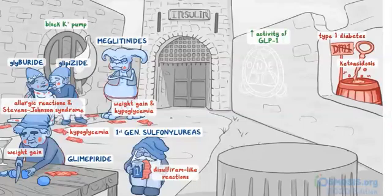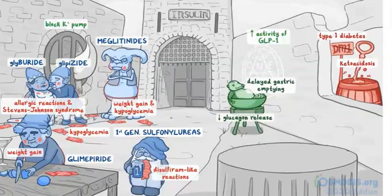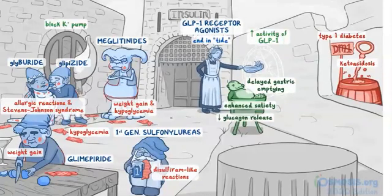On to the drugs that affect GLP-1. Besides increasing insulin secretion, GLP-1 also decreases glucagon release, so under the glyph we'll put an almost empty sugar bowl. Next to the bowl there's a possum who ate all the sugar — his belly is full and plump, representing delayed gastric emptying, and he's looking super satisfied for enhanced satiety. We can put the GLP-1 receptor agonists on the left of the glyph. Since these drugs end in '-tide', we can have a maid tidying things up by cleaning the glyph with a feather duster — this should also help you remember these drugs act directly on the GLP-1 receptors.